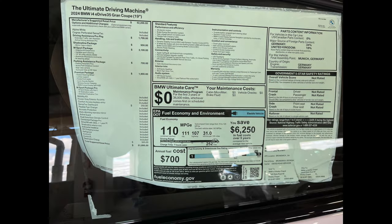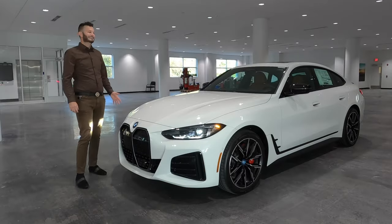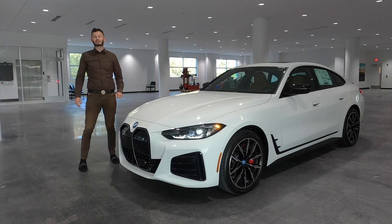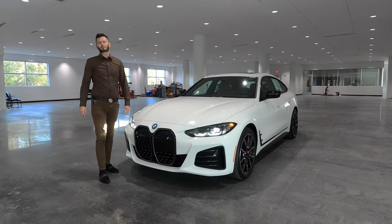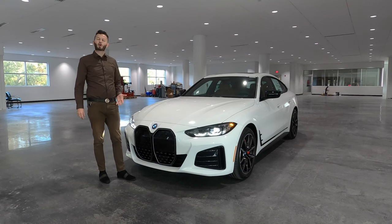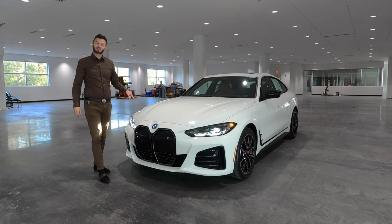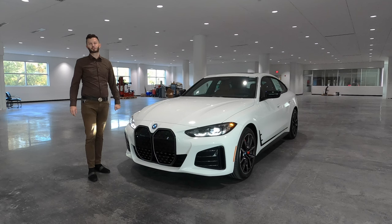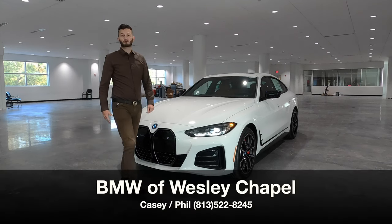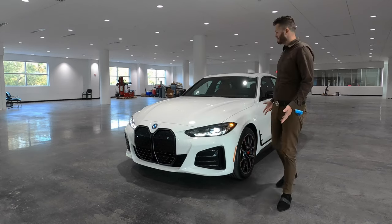Here is a 2024 BMW i4 E35 Grand Coupe in Alpine White over Cognac Interior. This is off the G26 platform, which is the 4 Series. That's why it's a little bit more unique, because you can option a gas variant or an all-electric variant, which will give you charging times — at this one, seven hours for a level two. I'm Anthony from Hawkeye Rides, and I'm going to go over the specs and details, some pros and cons, and a problem I have with the i4.